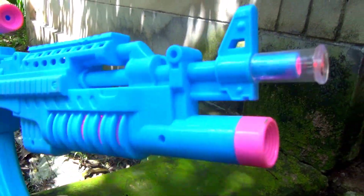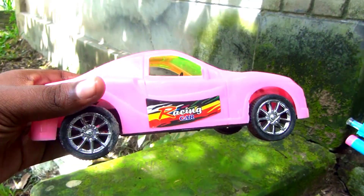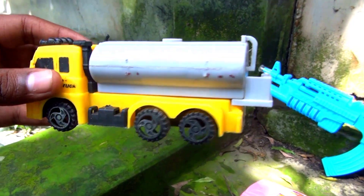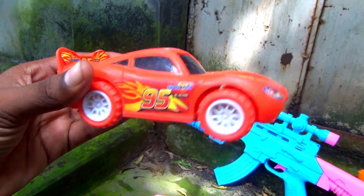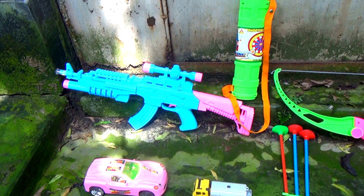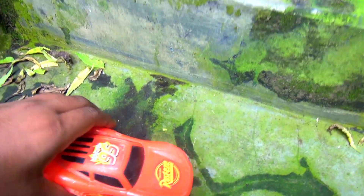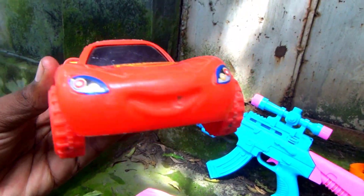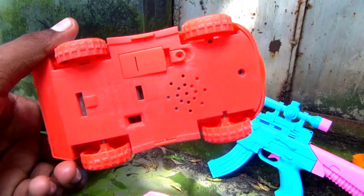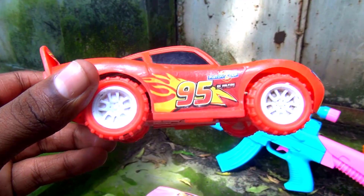Wow guys, this is a musical toy blaster gun, this is a mini fuel truck. McQueen racing car, very nice look. Wow guys, this is McQueen racing car, very nice look, red color combination, four wheeler McQueen racing car. Okay guys, I put it in the basket.